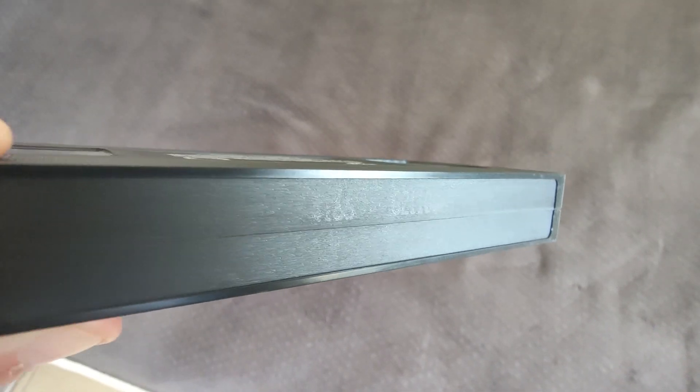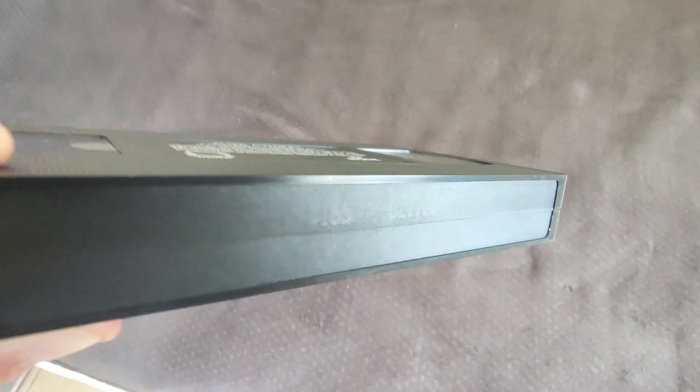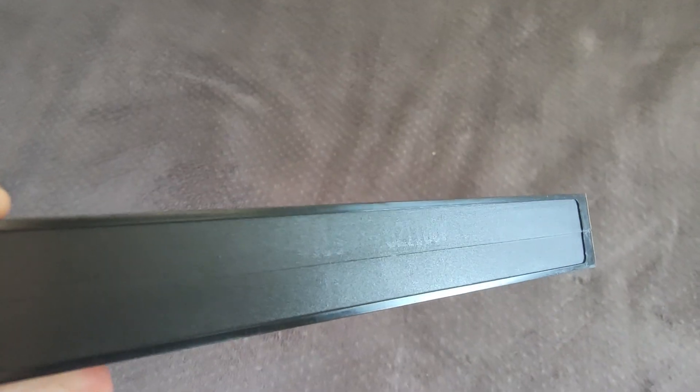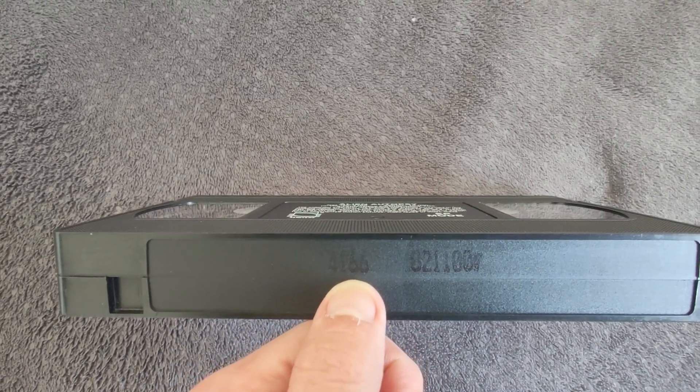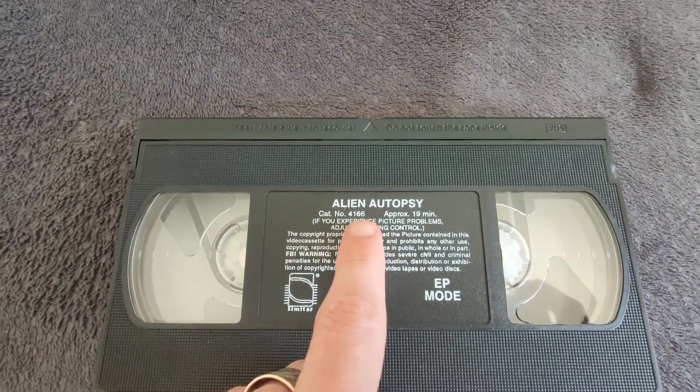Now let's hold it up to the light. You can kind of make out the numbers there. They are a little bit faded. This is a 25-year-old tape, so it's to be expected. But we'll see two sets of numbers here. Now the first one is definitely 4166.